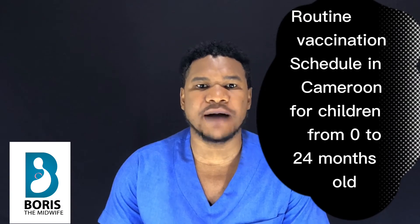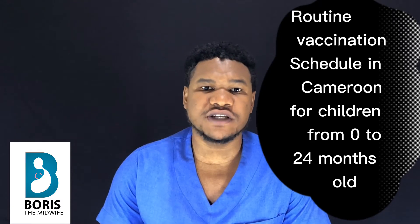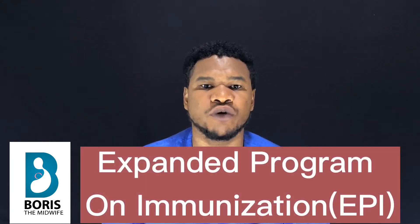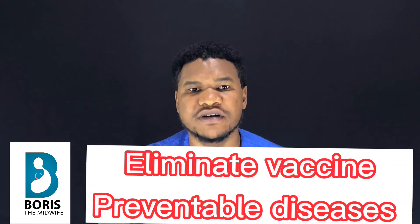Welcome back to the channel. In today's video, I'll be talking about the routine vaccination schedule in Cameroon for children from 0 to 24 months old. This schedule is encouraged by the Expanded Program on Immunization, also known as the EPI, whose aim is to control, prevent, and eliminate vaccine-preventable diseases.